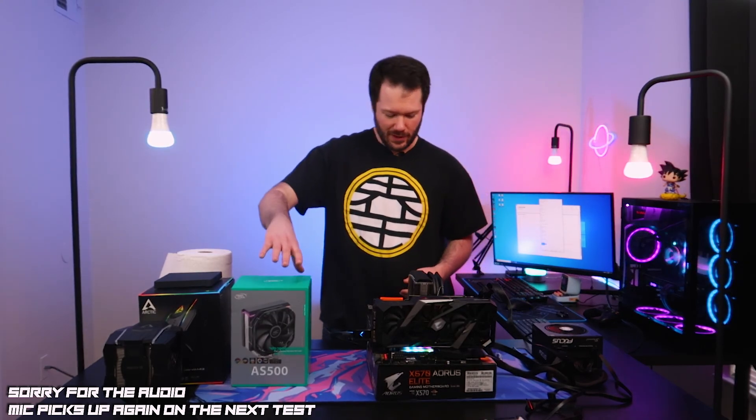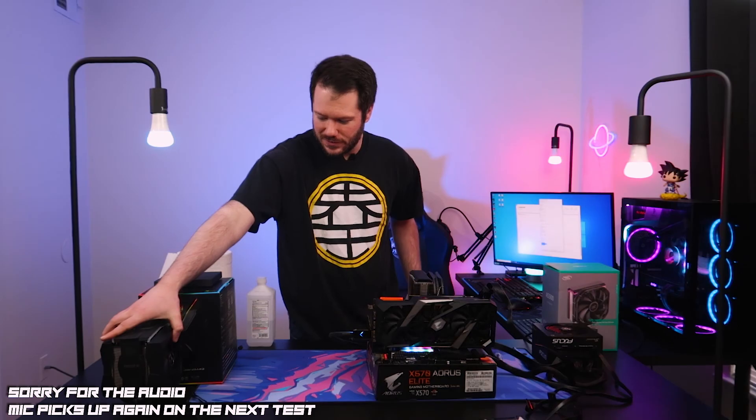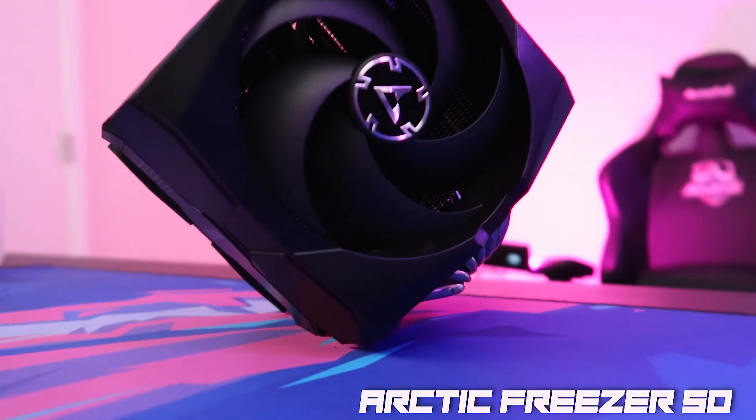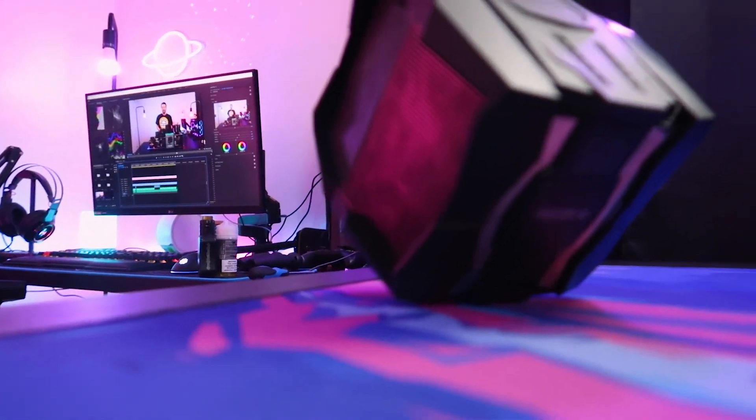One more cooler to go — saving the big one for last. We have Arctic's Freezer 50, a really overbuilt massive air cooler. I'm definitely curious to see how it stacks up against the rest.